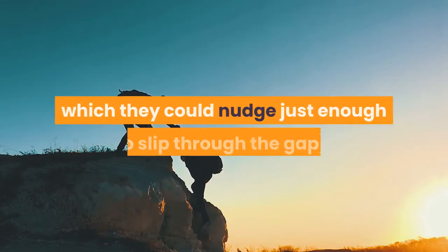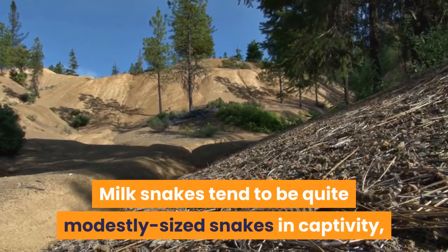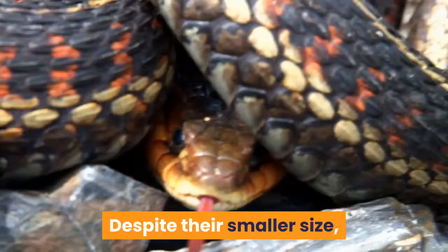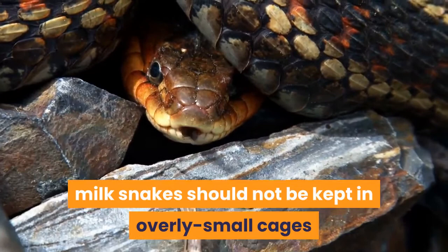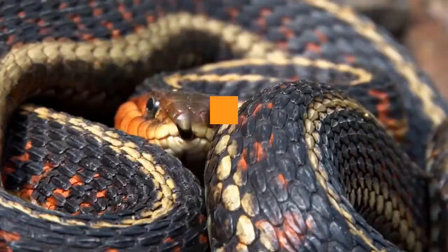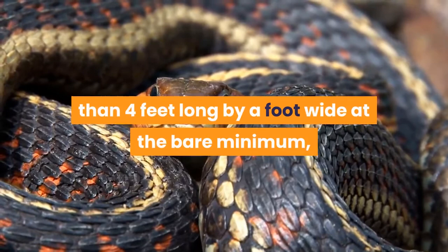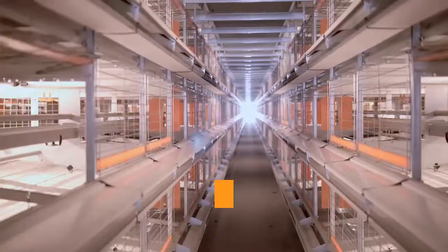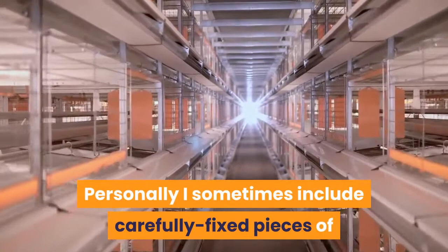Milk snakes tend to be quite modestly sized snakes in captivity, generally quite a bit smaller than corn snakes, though exceptions do exist. Despite their smaller size, milk snakes should not be kept in overly small cages as they can be surprisingly active during their nocturnal activities. I recommend a cage that offers at least one square foot of space for every foot of snake length. Milk snakes can be surprisingly adept climbers, so a vivarium which provides a degree of height can also be beneficial. I sometimes include carefully fixed pieces of wood to provide some vertical interest in their cages, and will quite often see them climbing.